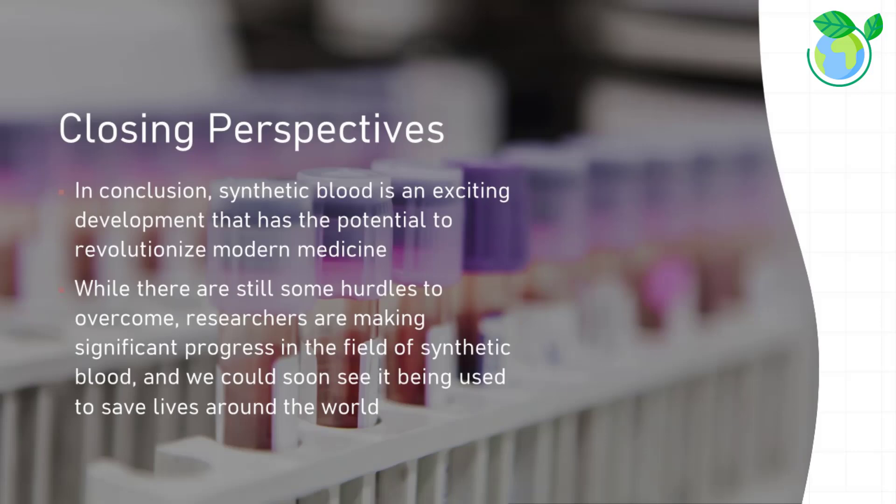In conclusion, synthetic blood is an exciting development that has the potential to revolutionize modern medicine. While there are still some hurdles to overcome, researchers are making significant progress in the field, and we could soon see it being used to save lives around the world.